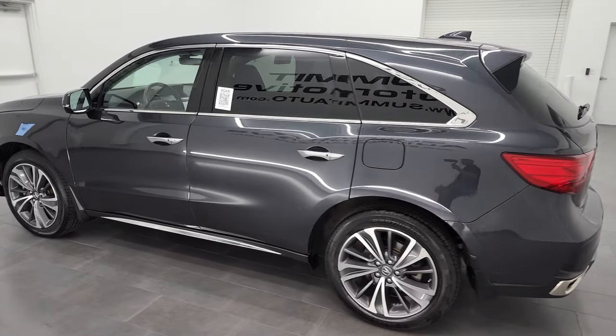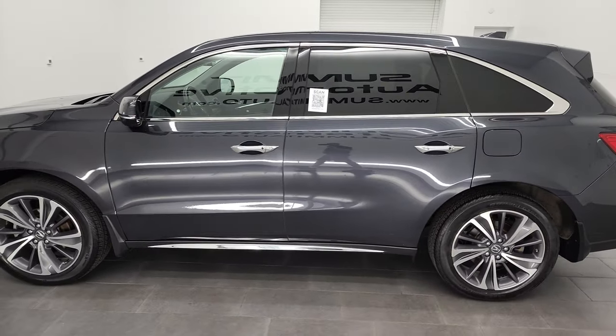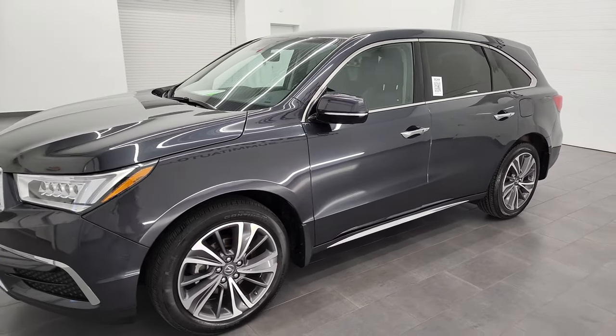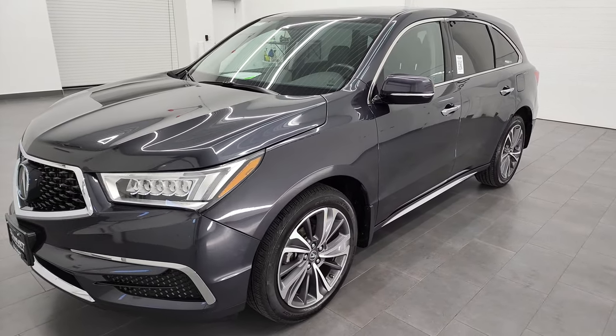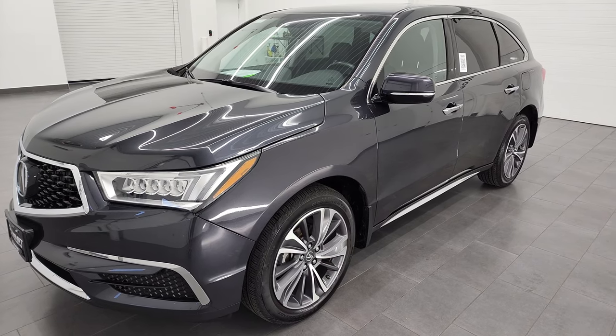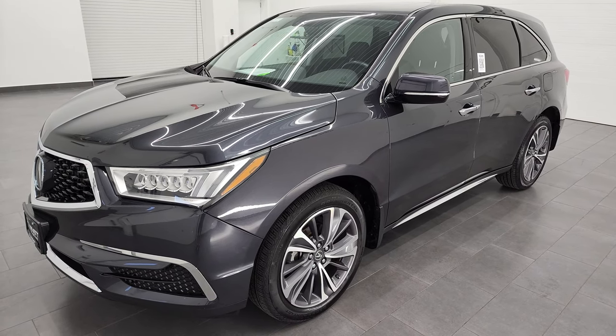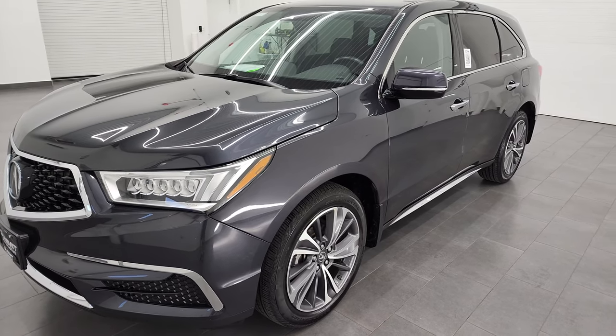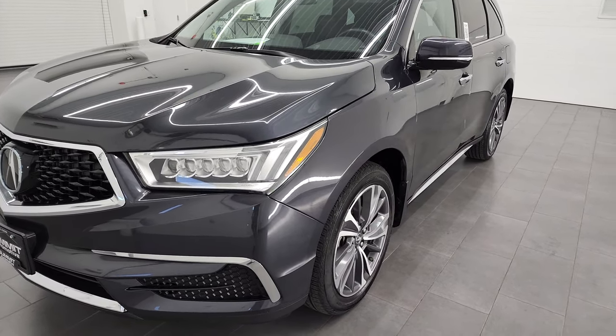This 2019 Acura MDX has the 3.5 liter V6 engine, puts out 290 horsepower. This vehicle has been fully safety inspected by our service shop, has a fresh oil and filter change. All the fluids have been checked and topped off and this MDX is 100% ready to go.